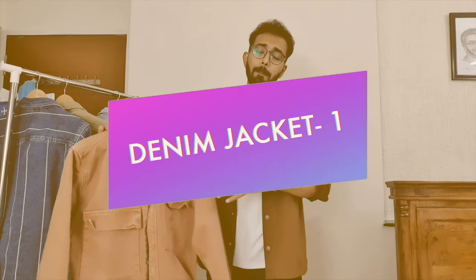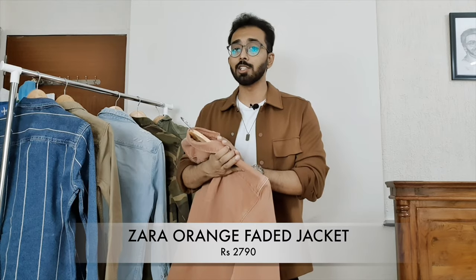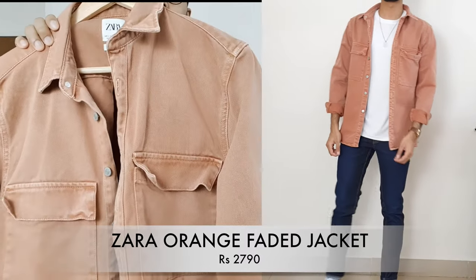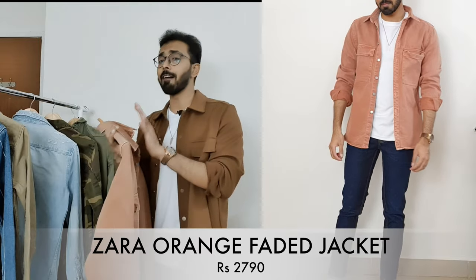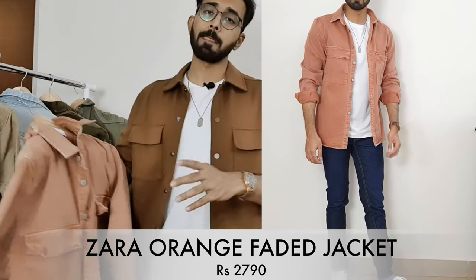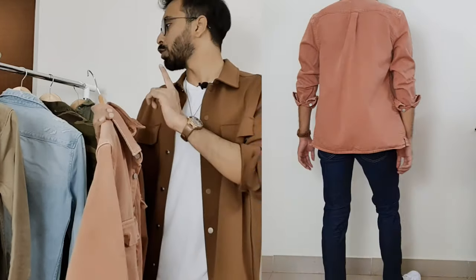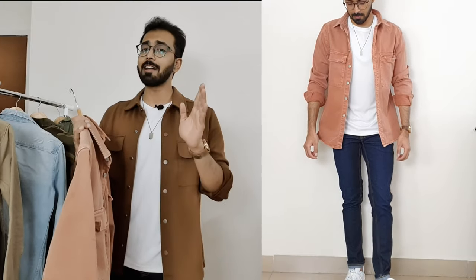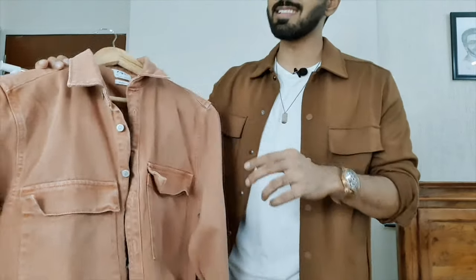Moving on to denim jacket number one — it is a rust orange denim jacket from Zara. I got this in a size small and it is priced at 2,790 rupees. If you see this very closely, it may not seem like a rust orange because of the faded aspect to it — and that's what I'm in love with. As these are overshirts, the button layout is similar to jackets, which is why I'm calling the overshirts jackets.